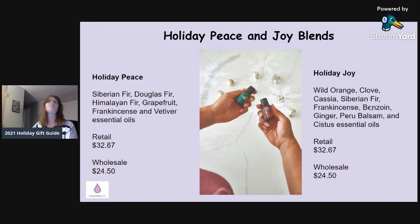The first two are Holiday Peace and Holiday Joy. They come out with these every holiday season. Holiday Peace has Siberian fir, Douglas fir, Himalayan fir, grapefruit, frankincense, and vetiver essential oils. Holiday Joy — my personal favorite — has wild orange, clove, cassia, Siberian fir, frankincense, benzoin, ginger, Peru balsam, and citrus essential oils. I love woodsy, Christmassy, fall apple and clove-type smells, so Holiday Joy is my favorite.